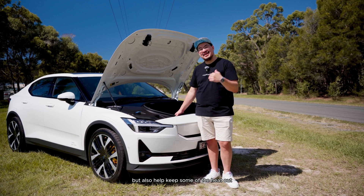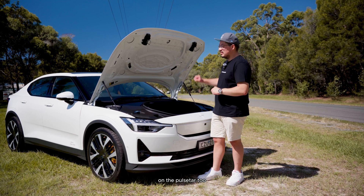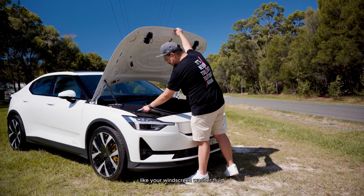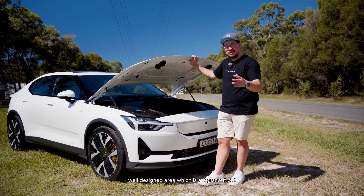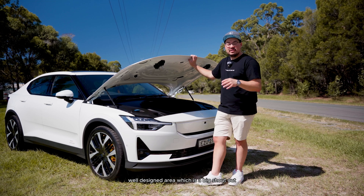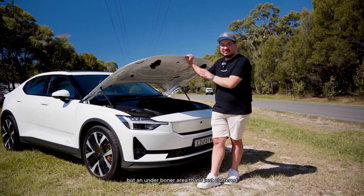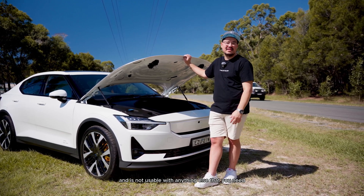The frunk area is insulated, which helps keep some noise and heat out. It's also where you'd top up things like your windscreen washer fluid. It's a well-designed area — a big shout out compared to some other EV brands where the under-bonnet area is just cluttered and not usable for anything else.